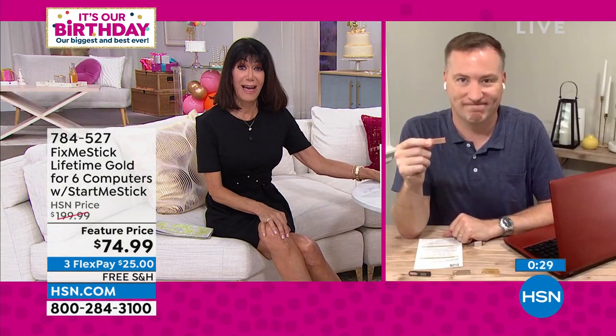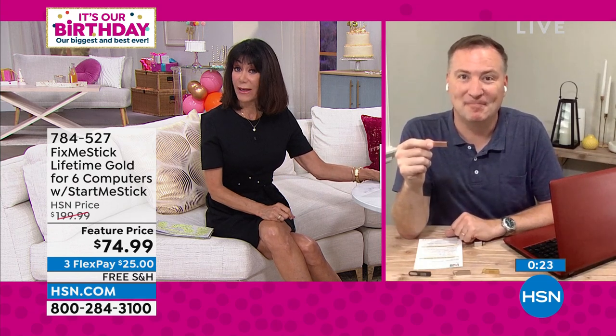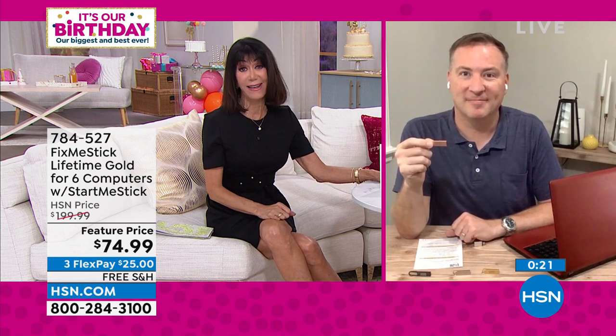$125 off the HSN price — that's $199.99 normally — right now, the only airing today, it's $74.99. You also have free shipping and handling. Write down item number 784527.